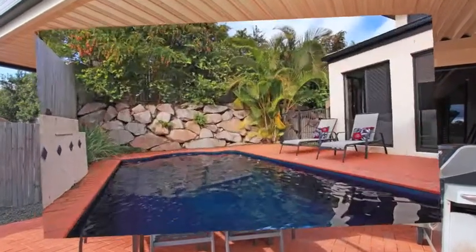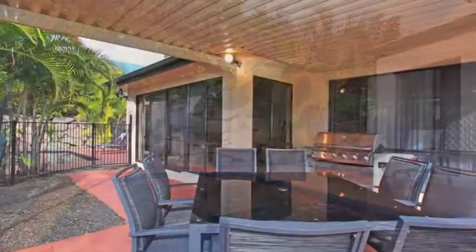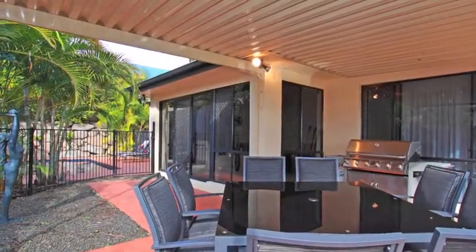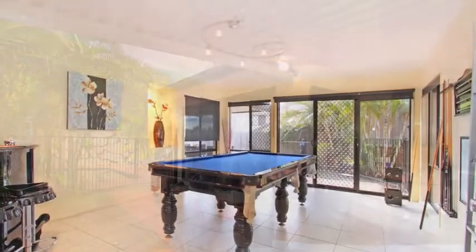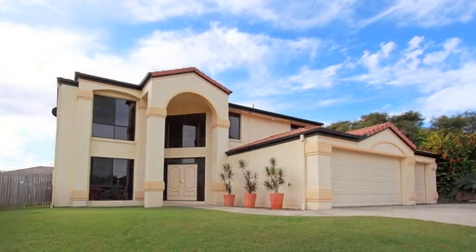Here you can relax and unwind overlooking the sparkling swimming pool with spa jets in your private backyard, while enjoying the peace and quiet this home has to offer. Living here, you're surrounded by quality homes in a much sought after pocket of prestigious Bridgman Downs.